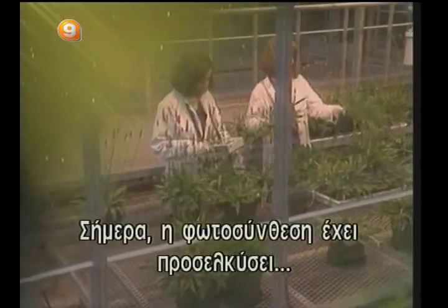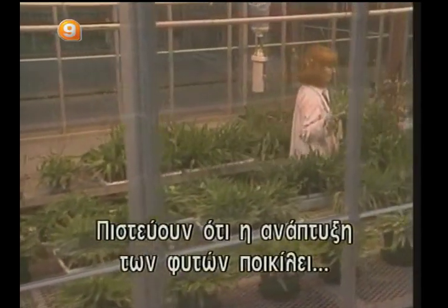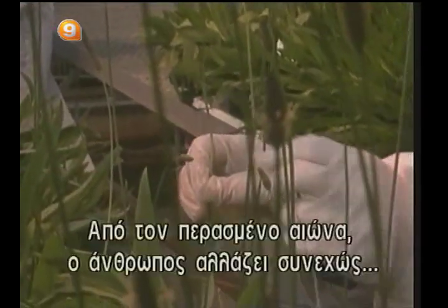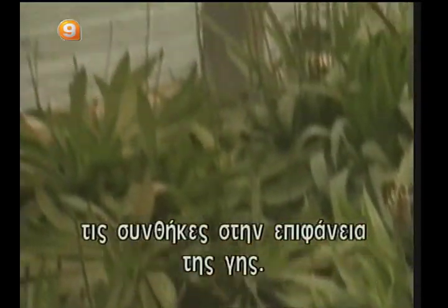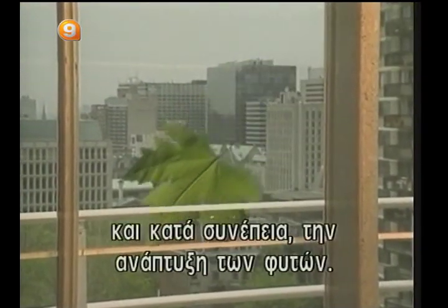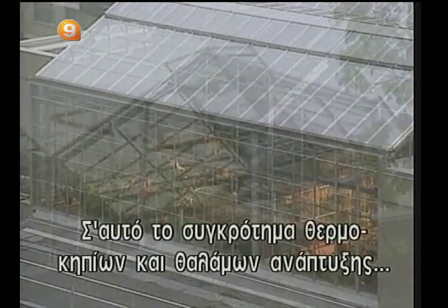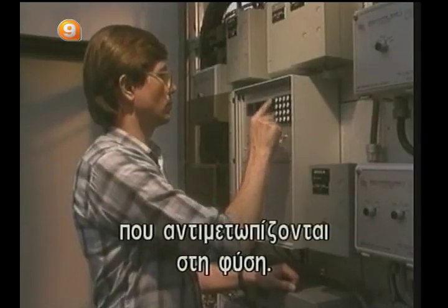Today, photosynthesis has drawn the attention of many scientists. They believe that plant growth varies according to the intensity of photosynthesis. On the other hand, photosynthesis is affected by surrounding conditions. For about the past century, man has been changing conditions on the surface of the planet. These changes may have substantial impact on photosynthesis, and therefore on the growth of plants. One of the tools used to study these effects is the phytotron — a complex of greenhouses and growth chambers where plants can be subjected to the entire range of conditions encountered in nature.